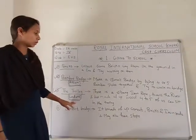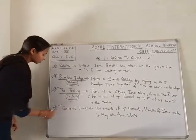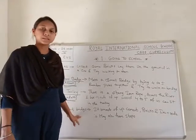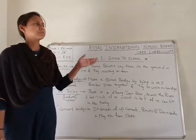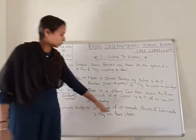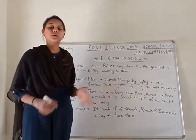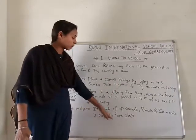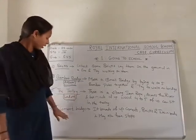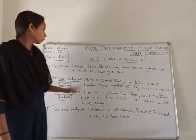Next we have Cement Bridges. Cement bridges are common and are made in every place — we can see them at every station. They are made of cement, bricks, and iron rods. They may also have steps to help children go to school.